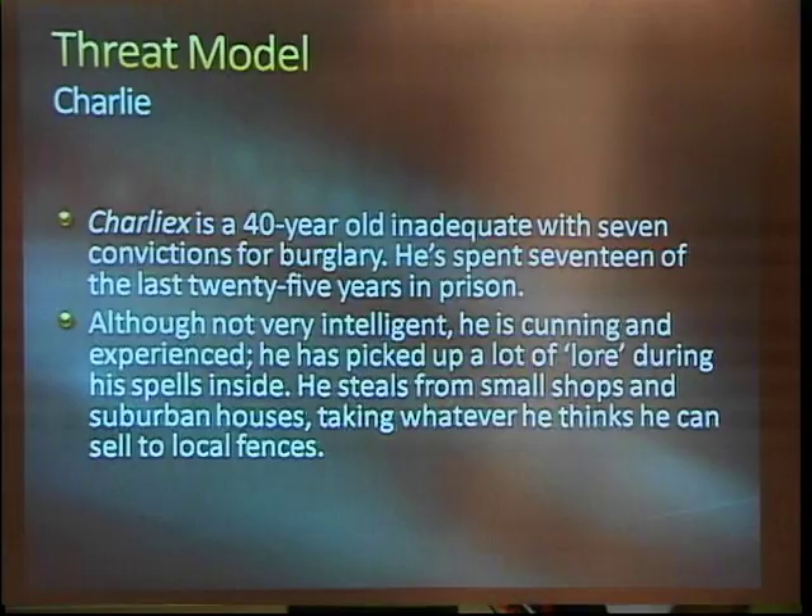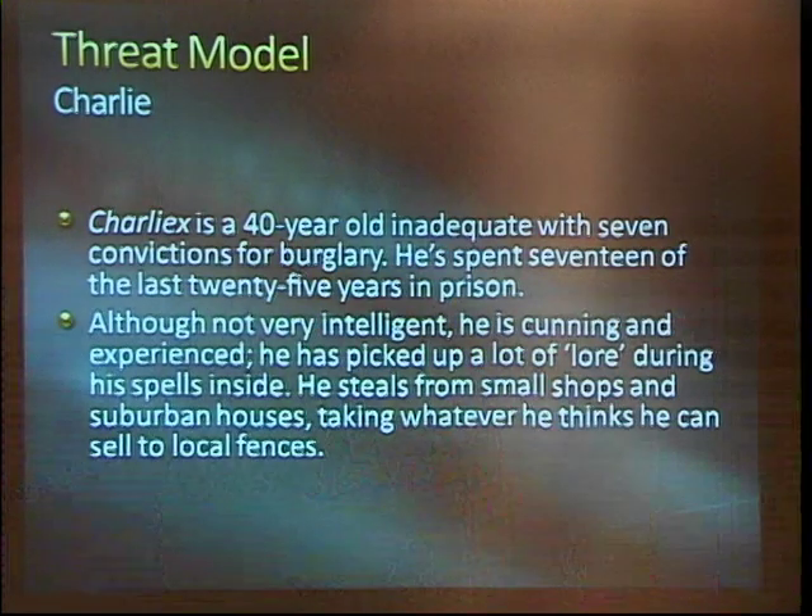Our next one is Charlie. Charlie is a 40-year-old inadequate with seven convictions for burglary. He spent 17 of the last 25 years in prison — this is like your classic career con. Although not very intelligent, he's cunning and experienced and has picked up a lot of lore during his spells inside. He steals from small shops and suburban houses, taking what he can to sell to local fences. This is a guy who may do a smash and grab or might have access to some more sophisticated tools — maybe he can do some lock picking or lock bumping.